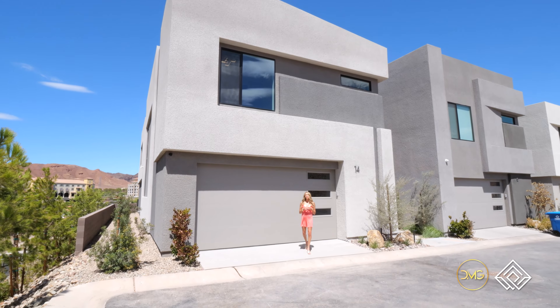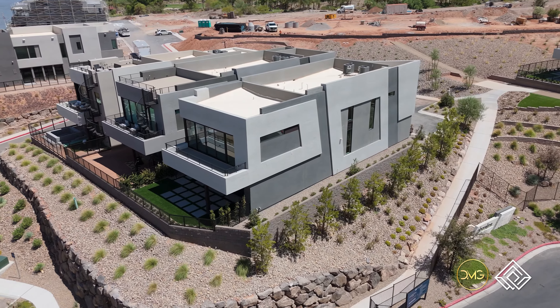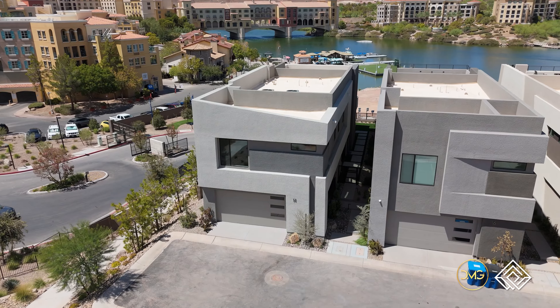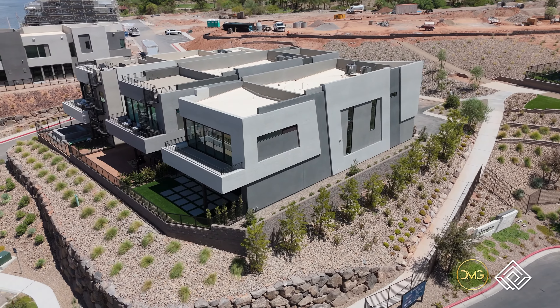Imagine waking up lakeside with majestic mountains surrounding you in your very own luxury home. Welcome to our newest listing here at Lake Las Vegas, 14 Heron Harbor Court. Let's take a look inside.